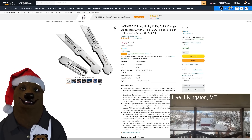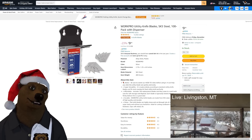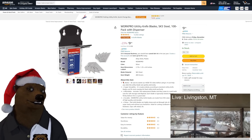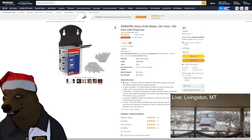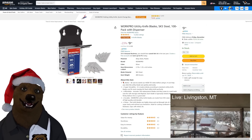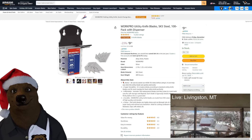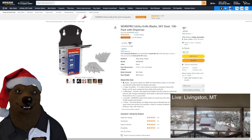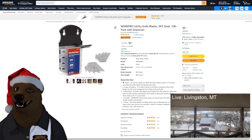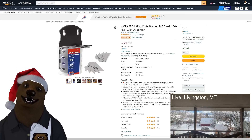And of course you need razor blades to go with them — here's some SK5 blades, 100-pack with dispensers for $10. That's a pretty good price for a 100-pack of razor blades. I grabbed some Craftsmen on sale three or four years ago and I've barely made a dent in that pack.